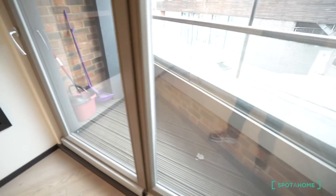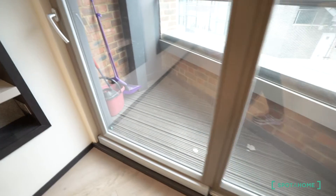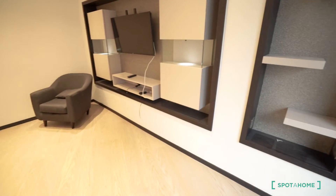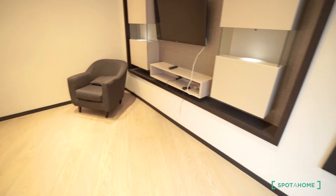So this is it. If you want to know more about this flat, please go to the website and check the floor plan, more photos, and more information. My name is Isaac — thank you for watching, ciao!